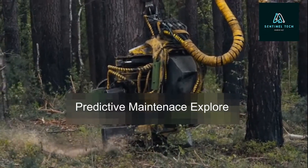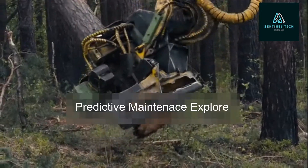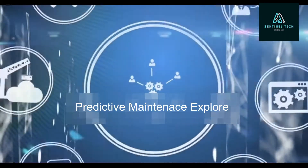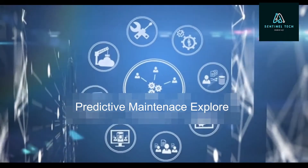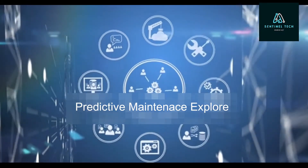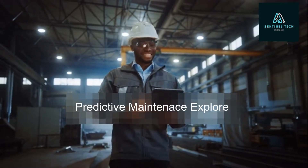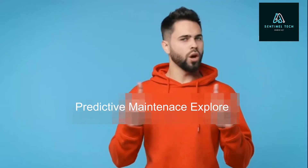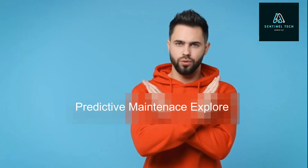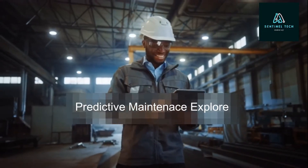Hello, here at Sentinel Tech — you know what's worse than a broke down machine? A broke down machine that you could have predicted was going to break down. That's my friend, the secret weapon of saving manufacturers everywhere: with predictive maintenance, you can catch potential problems before they become actual problems. No more unplanned downtime, no more frantic repairs, and no more cursing under your breath at that piece of junk machine that always seems to break down when you need it most.